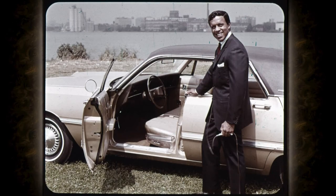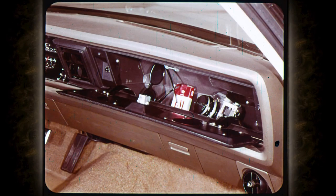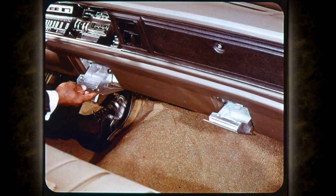Before we leave the inside of this Chrysler, let me point out a few things that make driving more enjoyable with a 1969 Chrysler — like the large glove box and a dual ashtray arrangement that makes flicking ashes cleaner and easier for passengers and drivers.